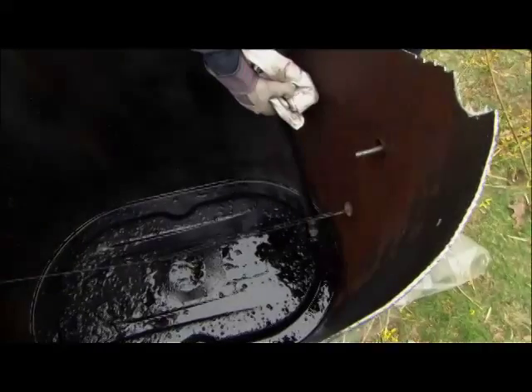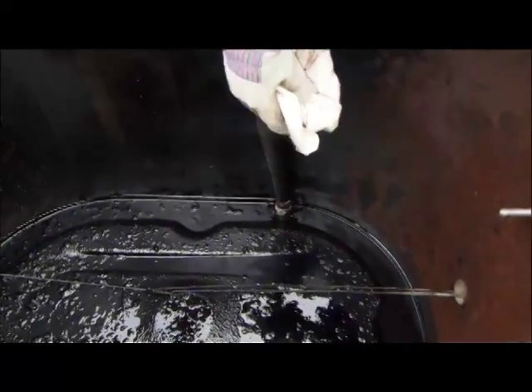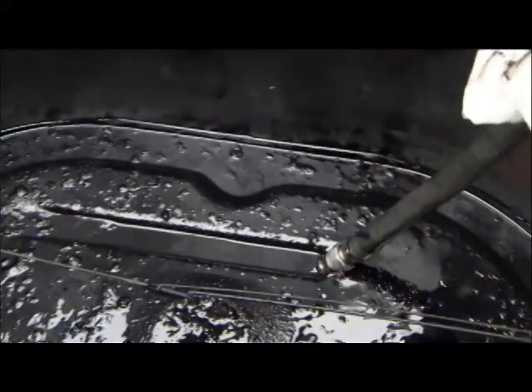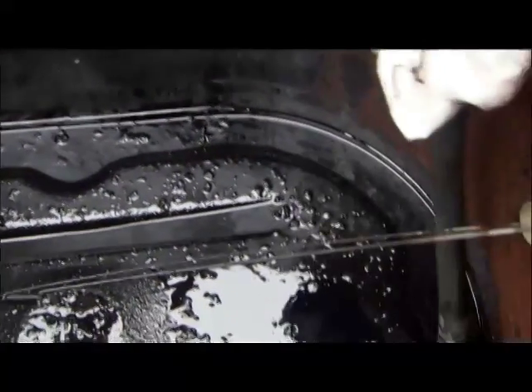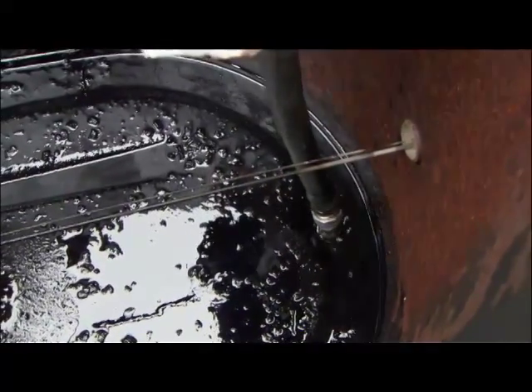That is some nasty stuff. What am I looking at? That's tank-bottom sludge. At this point, we have to suck out the remaining sludge, put it into a 55-gallon steel drum, wipe out this tank, and bring it back to our building and put it into a proper containment for a hazardous waste hauler to take it away.